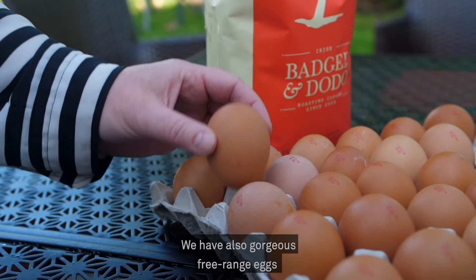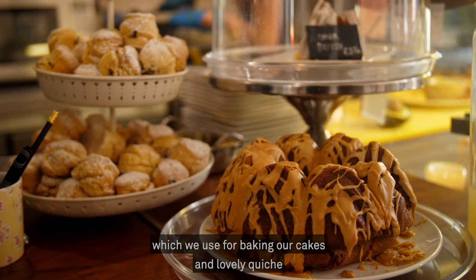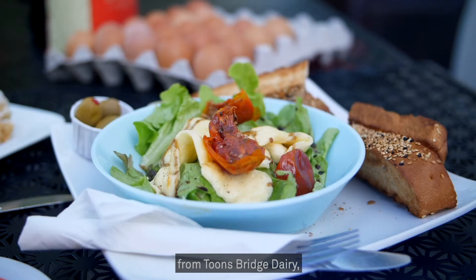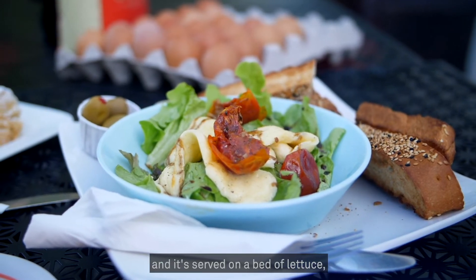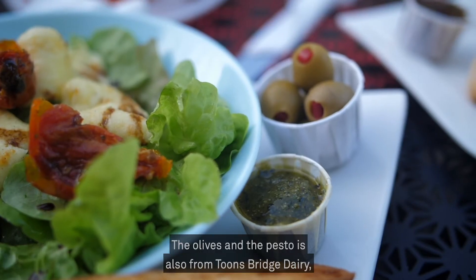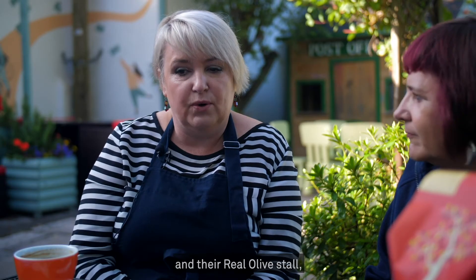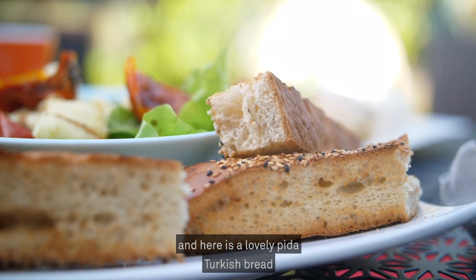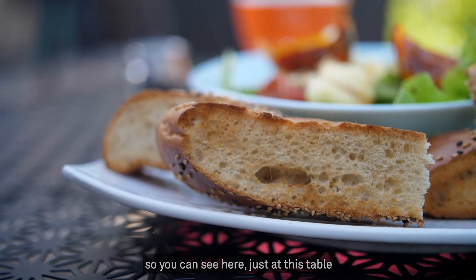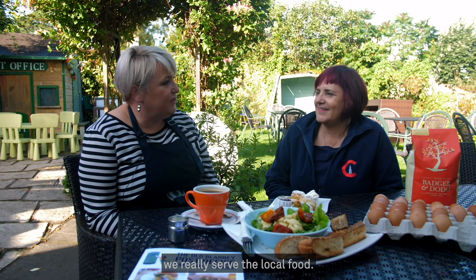We also have gorgeous free-range eggs from a supplier in Whitechurch, which we use for baking our cakes and lovely quiche. This dish is grilled halloumi from Toonsbridge Dairy, served on a bed of lettuce grown by Malachi at Annabella Farm. The olives and the pesto are also sourced from Toonsbridge Dairy and their real olive stall. And this is a lovely Turkish pide bread baked locally at Arbutus. You can see here, just at this table in a couple of dishes, we really walk the talk — we really serve local food.